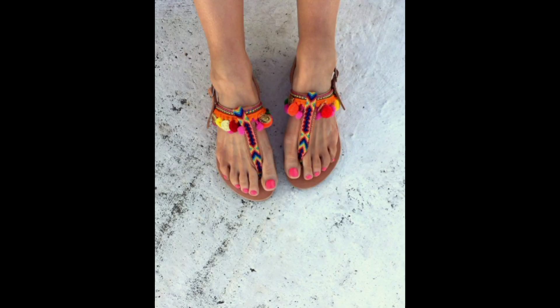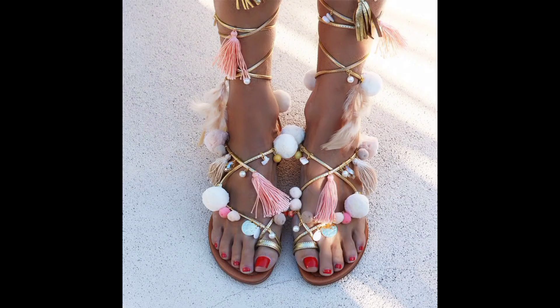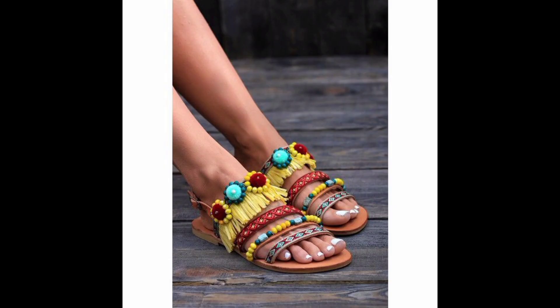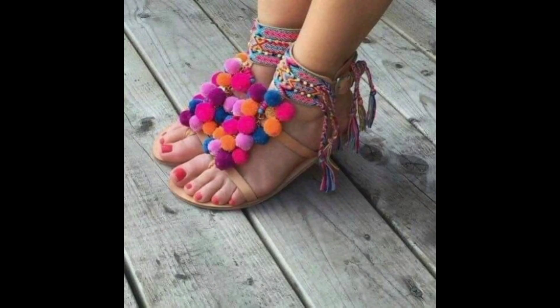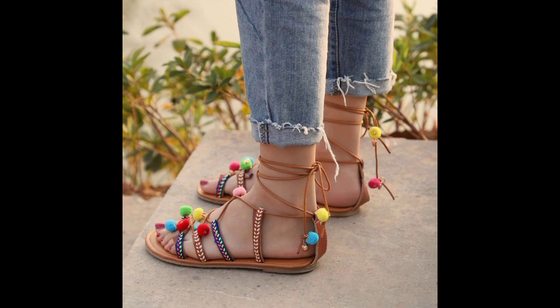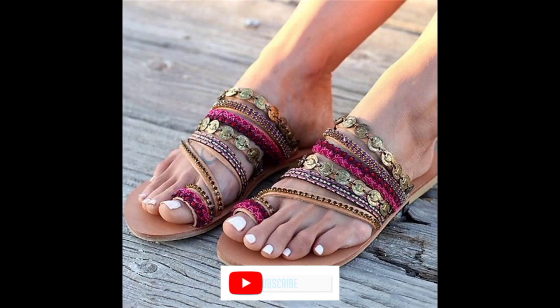Overall, Boho Summer Sandals are a fantastic choice for women who want to stay cool, comfortable and stylish during the warmer months. Whether you are running errands around town, hitting up a music festival or lounging on the beach, a pair of Boho Summer Sandals is sure to be your go-to footwear choice. I hope you liked all these designs and will pick one for your summer.